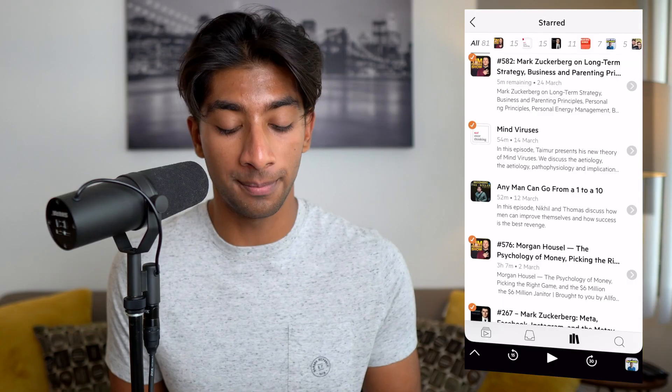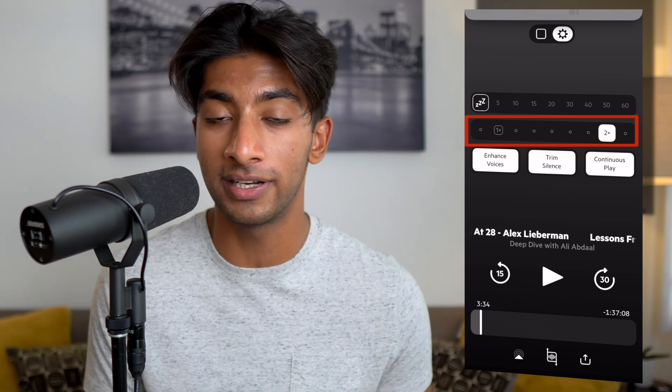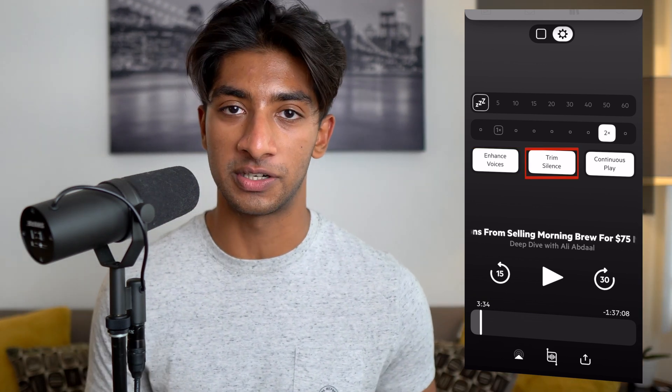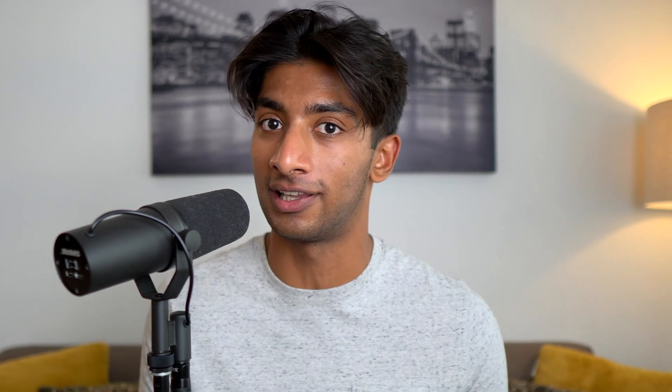Castro also has a ton of small, very pro-level features. In the listening pane, you can listen at faster speeds at increments of 0.1 all the way to 3x speed. You can enhance voices, which cuts out background noise and amplifies the frequencies of the spoken pitch. You can also trim silences — this feature listens for any silences in the conversation and automatically trims those out, giving you a super snappy, free-flowing conversation. It even keeps track of how many minutes you've saved. Some people pause so much that you'll have five to ten minutes saved of dead audio per podcast. This app has saved me 84 hours — or three full days — over the last few years.